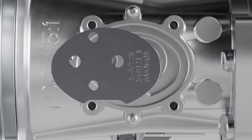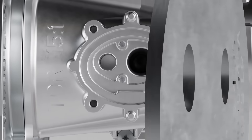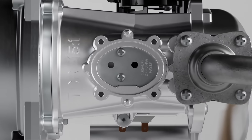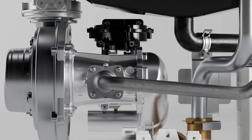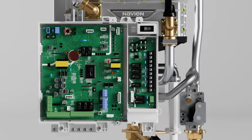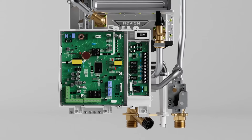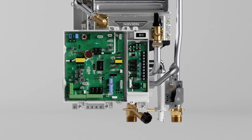Field gas conversion kits for natural gas, propane, and high altitudes up to 10,100 feet are included with every boiler. All NHBH models have integrated hardware and software to connect a boiler pump and up to three zone pumps or three zone valves.